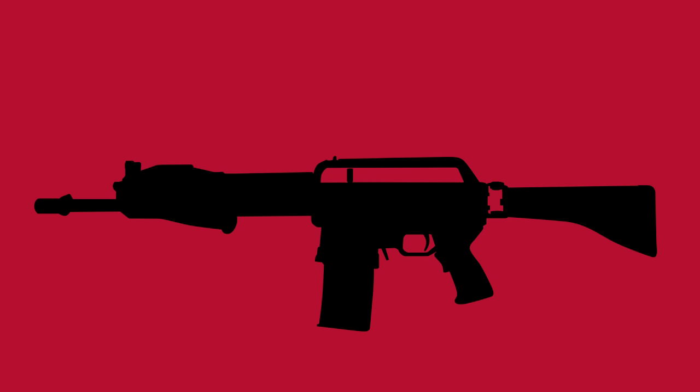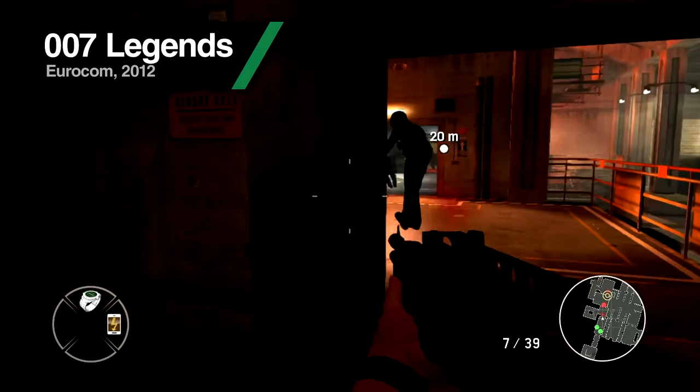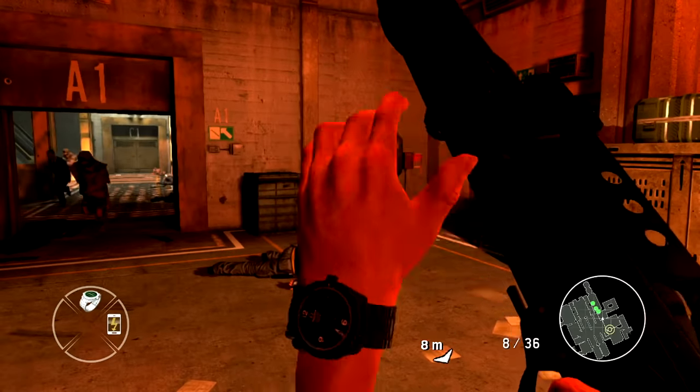Later prototypes introduced detachable magazines, leading to the SPAZ-15 design in 1986. While mildly successful in its own right, in terms of popularity it simply doesn't hold a candle to the SPAZ-12. It is by far Franchi's best-known weapon.